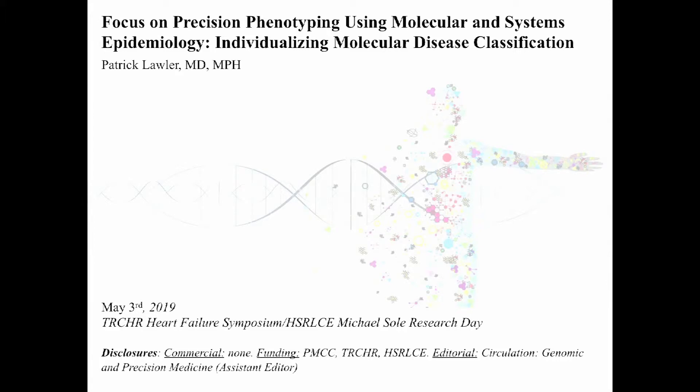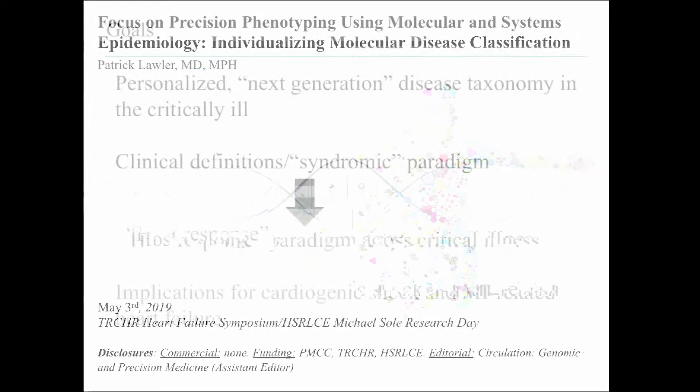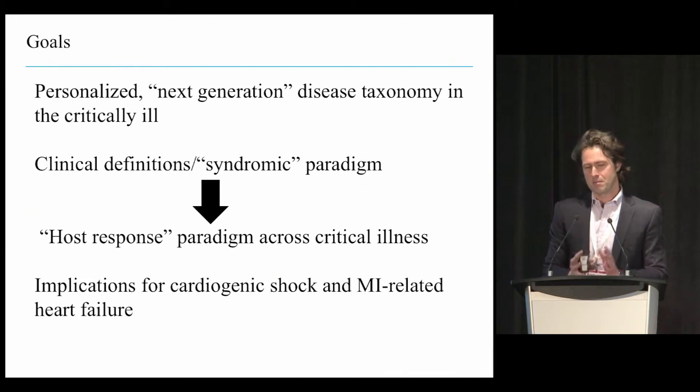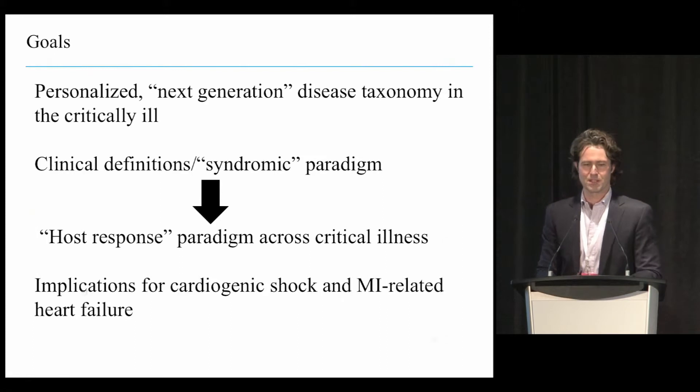We'll talk about what next-generation disease taxonomy might look like in critical illness. The topic is at times a little diffuse and even opaque, so I'll try to go through it in a way that hopefully makes it clearer. It's really a paradigm change for clinicians to think about how we approach the patient in front of us, how we diagnose them, and how we prognosticate and provide specific therapies.